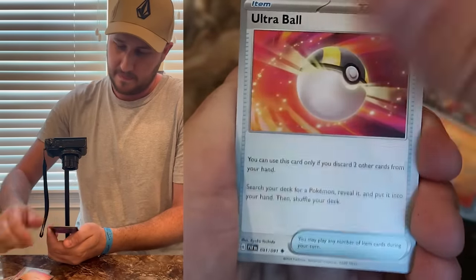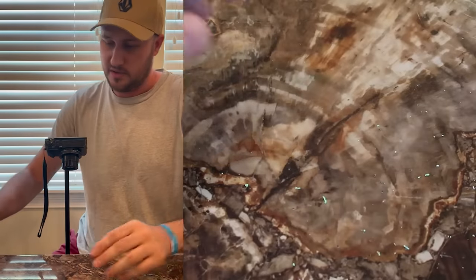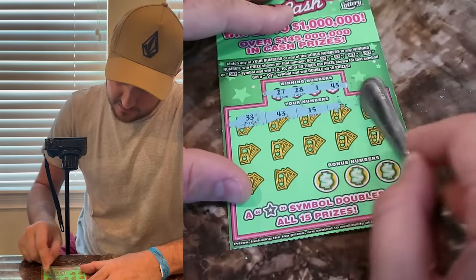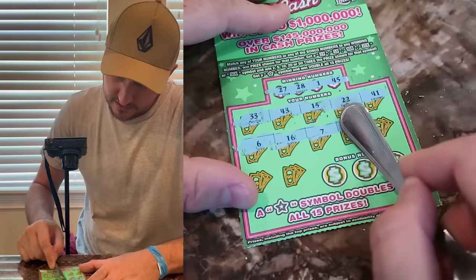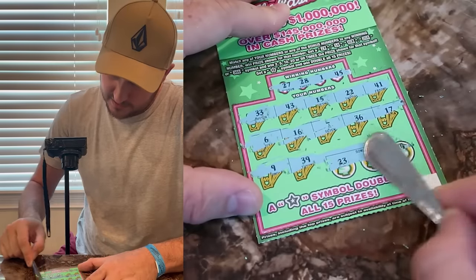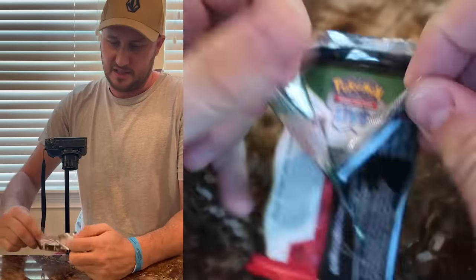Pack number three: reverse, reverse, and no hit this time, which is pretty normal. We're not gonna have a hit every time. Lottery ticket numbers: 33, 43, 15, 22, 41, 6, 16, 7, 36, 17, 9, 39. Bonus: 23, 12, and 24 — yet another loser. Still kind of tight, but I'd say Pokémon still wins because every time we open Pokémon cards we're getting at least some kind of value.